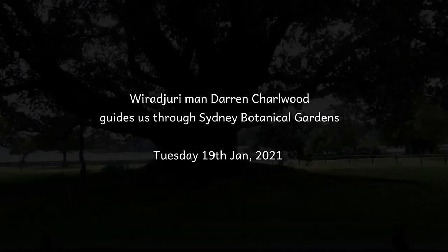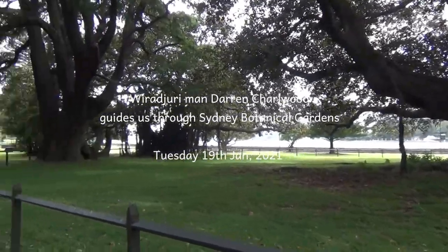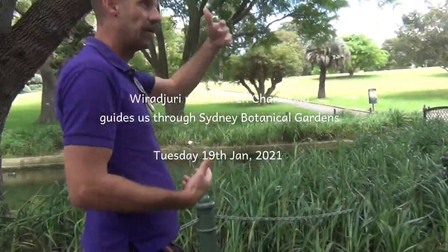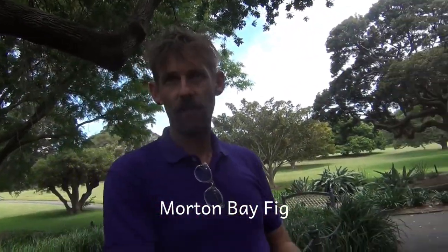This one — yeah, Moreton Bay fig. Most of the figs that you see in parks are Moreton Bay figs because when they went up to Queensland and collected figs, up where they collected them from, there are about 16 different varieties of fig tree. But for some reason, the guy who collected them just collected Moreton Bay figs, and so we forevermore will have Moreton Bay figs in all the parks around here.